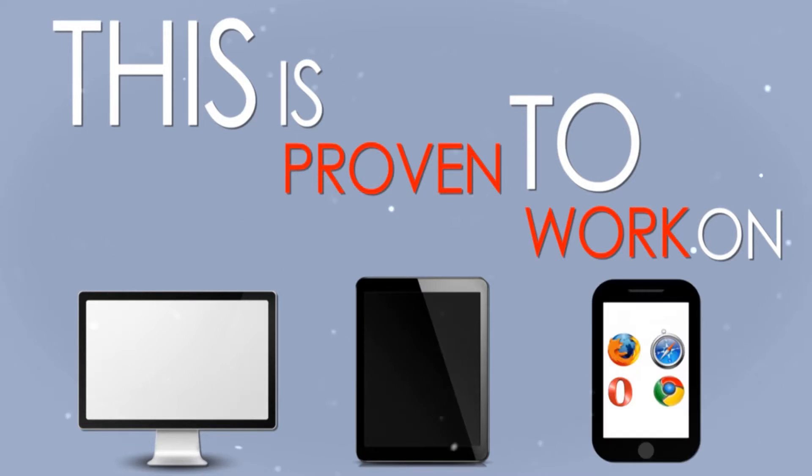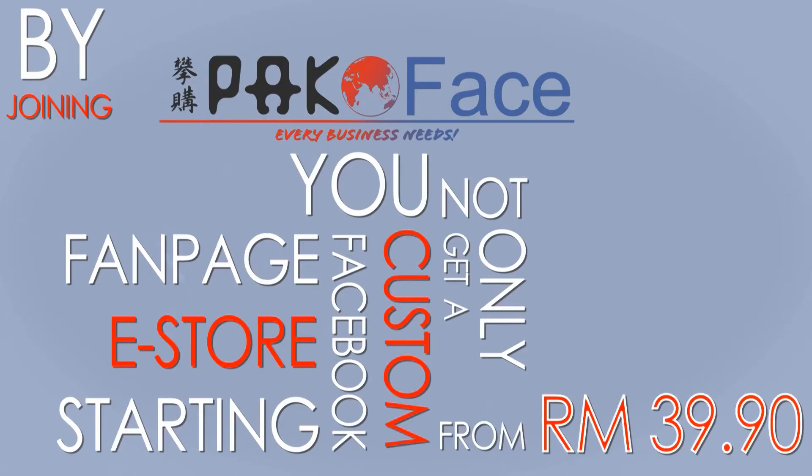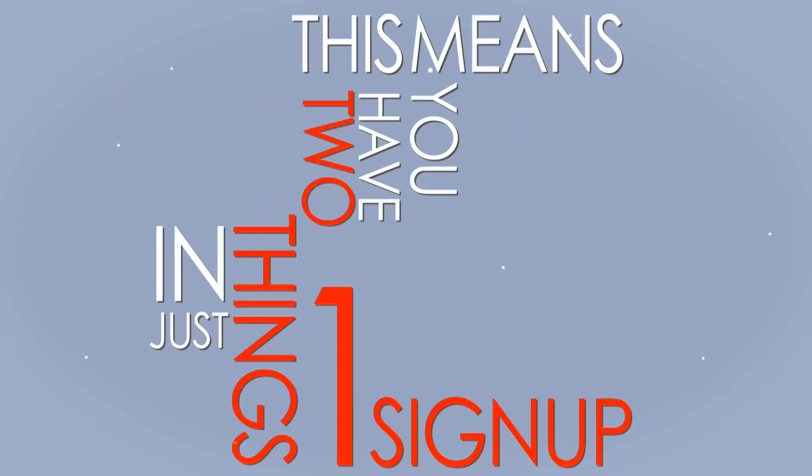This is proven to work on desktop, tablet and mobile browsers. By joining PacoFace, you not only get a custom Facebook fanpage e-store starting from RM3990, but also a free website. This means you have two things in just one sign-up.